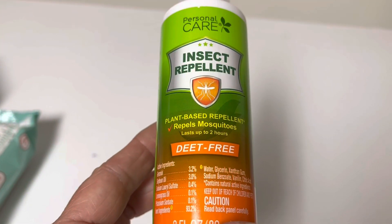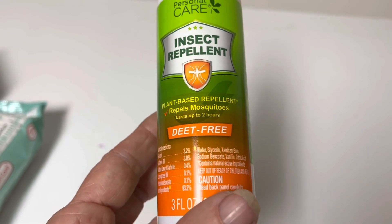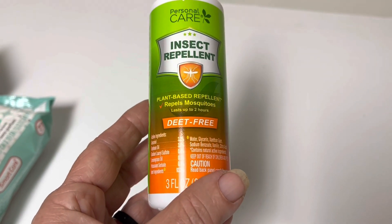I did find an insect repellent and this one is plant-based repellent for mosquitoes. It lasts up to two hours. I'm going to try it. Mosquitoes have not been too bad this year but I'm hearing a lot of posts from people saying they really are bad there.